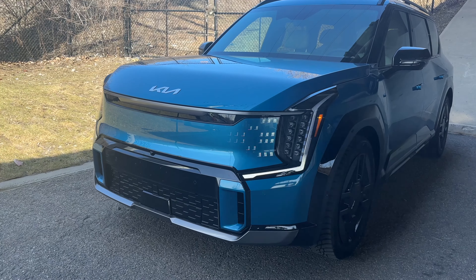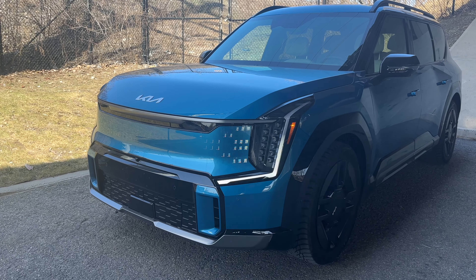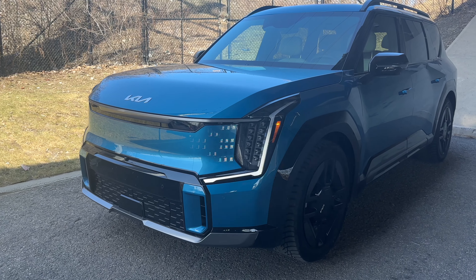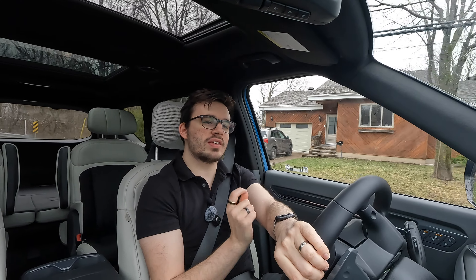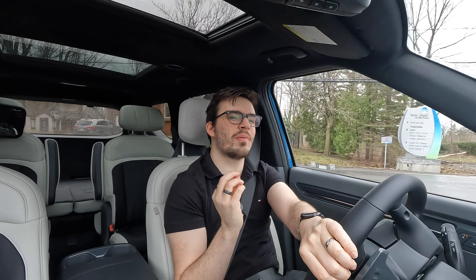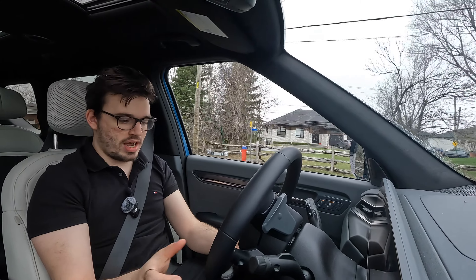We're getting close to being competitive with the gas market, which is very nice. This is one of the first affordable mass-produced three-row electric SUVs we've seen here, especially in Canada. I can't even really think of what it competes with — it's just so fantastic. They've built this thing from the ground up with a fully new chassis. Everything's new. This is really awesome.